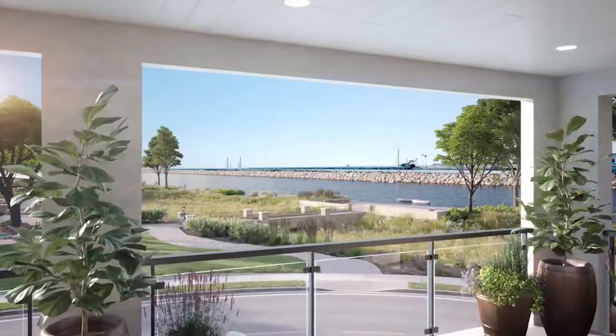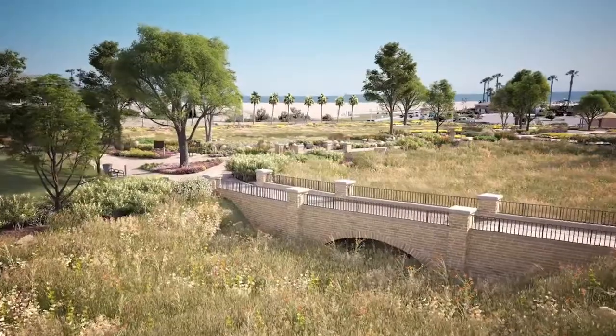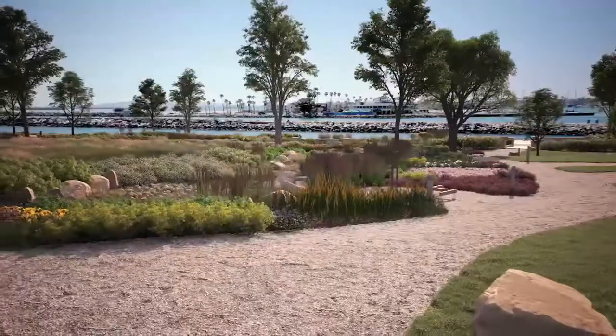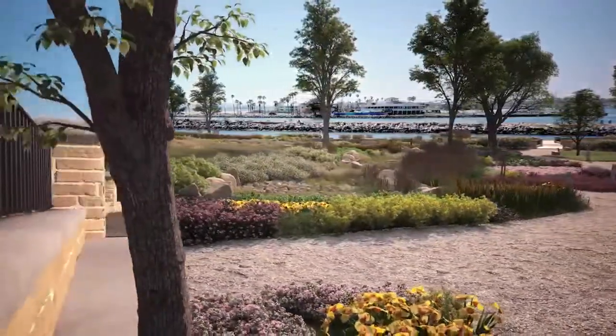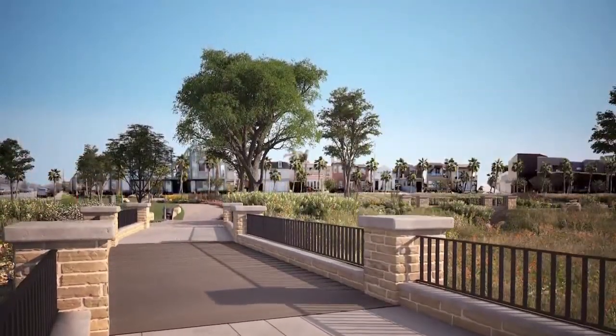Directly adjacent to the Ocean Place development is the highly anticipated Rivers End Park, which features biking and walking trails, workout stations, sitting areas, and a playground for the kids. It's a public park and will be open to everyone, so we're excited to deliver it as part of the community.